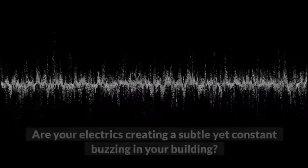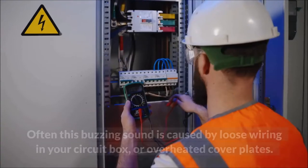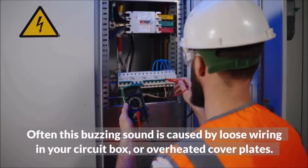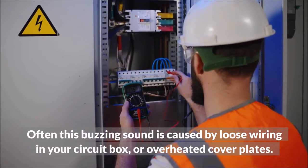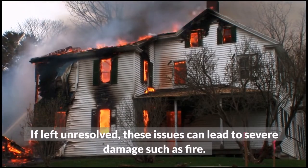Buzzing Sound. Are your electrics creating a subtle yet constant buzzing in your building? Often this buzzing sound is caused by loose wiring in your circuit box or overheated cover plates. If left unresolved, these issues can lead to severe damage such as fire.